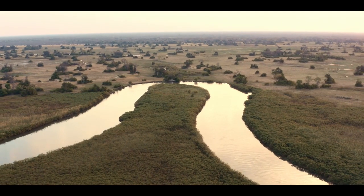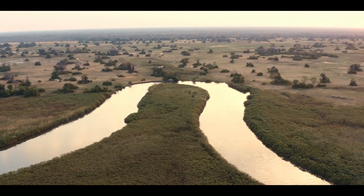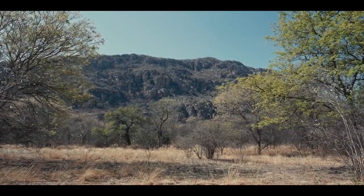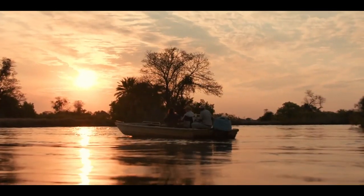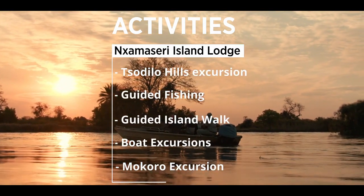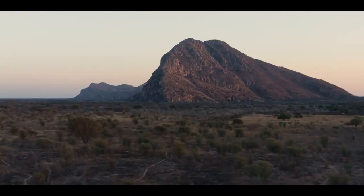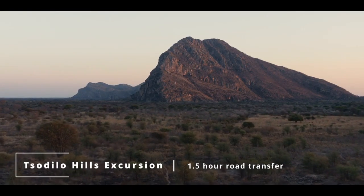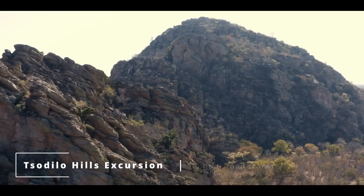The Okavango Panhandle offers an insight into the blend of people and nature, showcasing coexistence and cohabitation in their truest forms. There are several activities on offer at the Lodge that best showcase this. A one and a half hour transfer brings guests to the highlight of the panhandle experience, the Tsodilo Hills.